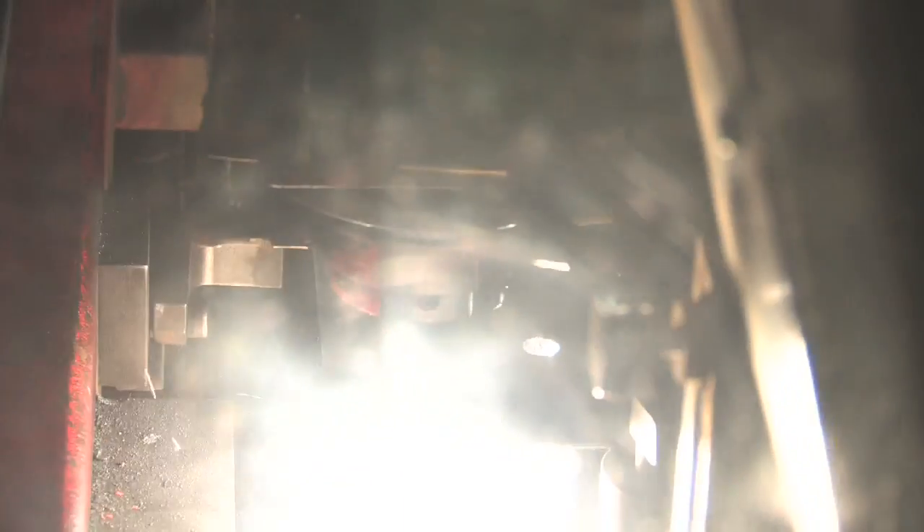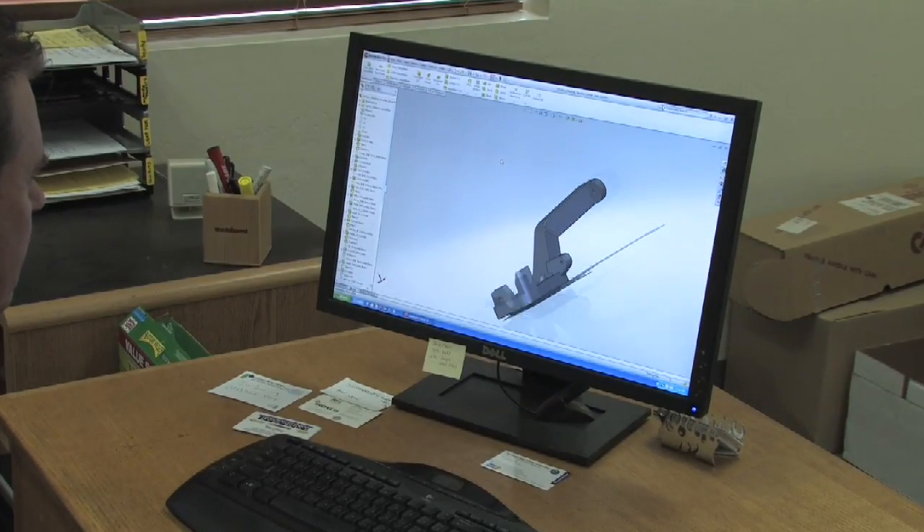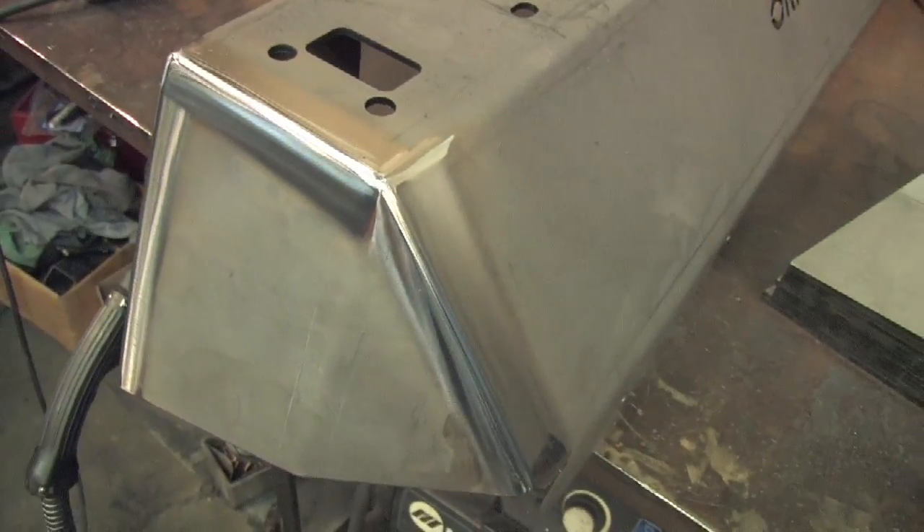PAG has, over the years, invested millions of dollars into manufacturing equipment. Other than boxes and bolts, we pretty much manufacture right here in the facility.